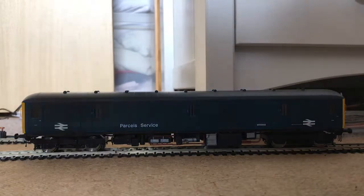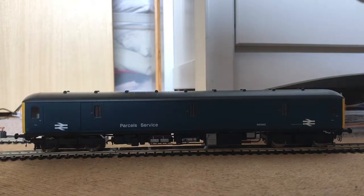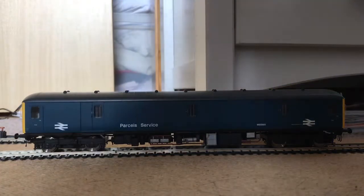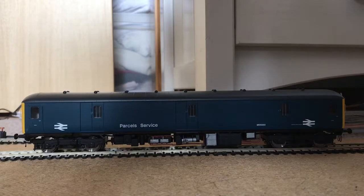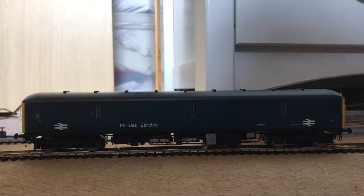I give this train a ten out of ten rating. The detail was good, the performance is one of the best models I have, it has strong buffers, and overall Heljan have done a really good job with this model, and the price is outstanding.